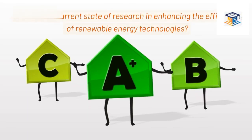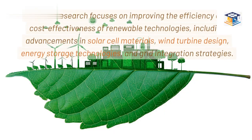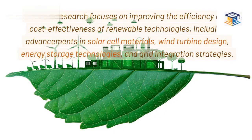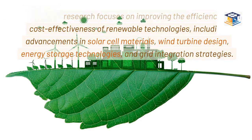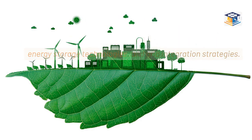What is the current state of research in enhancing the efficiency of renewable energy technologies? Ongoing research focuses on improving the efficiency and cost effectiveness of renewable technologies, including advancements in solar cell materials, wind turbine design, energy storage technologies, and grid integration strategies.